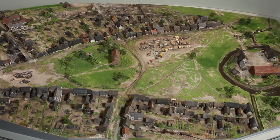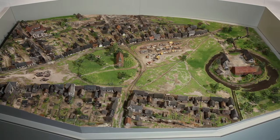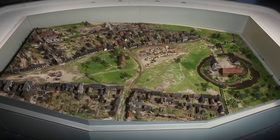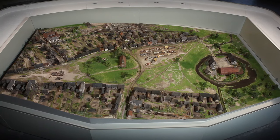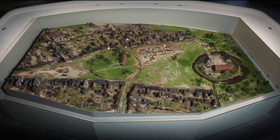Thank you for joining us on our tour of medieval Birmingham. Remember that you can see the model interactive on display at Birmingham Museum and Art Gallery in the exhibition Birmingham: Its People, Its History. We look forward to seeing you very soon.